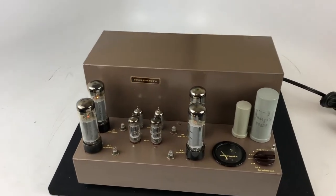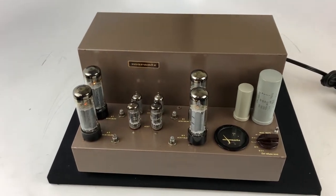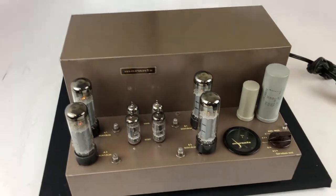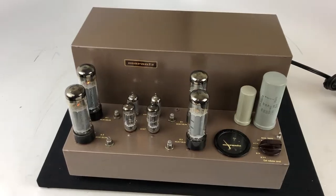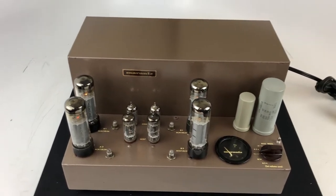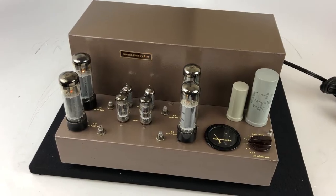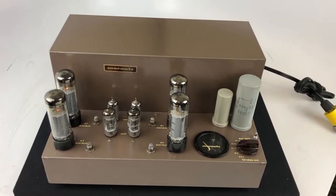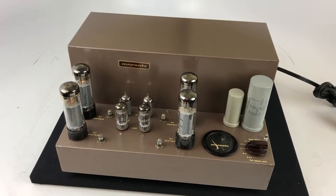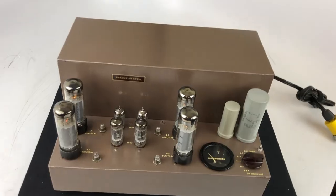A little bit about the 8B: it's a stereo tube amplifier using a pair of EL34 pentode tubes per channel, producing about 35 watts. We've certainly had this on the bench and gotten every bit of 35 watts out of this amplifier. It's very, very well built — it weighs in at about 56 pounds, which is pretty amazing for a pretty compact amplifier.